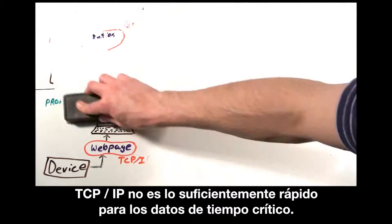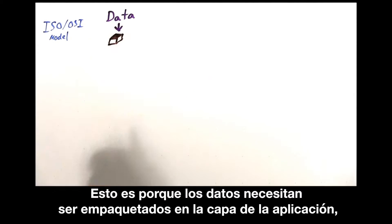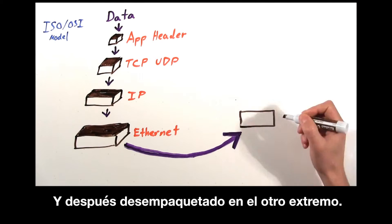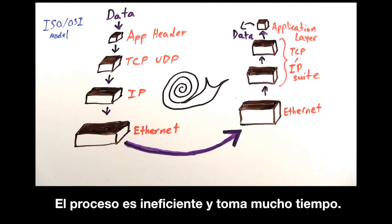TCP/IP is not fast enough for time-critical data. This is because data would need to be packed into the application layer, then the TCP layer, then the IP layer, then the Ethernet layer before being sent, and then unpacked on the other end. The process is inefficient and time-consuming.